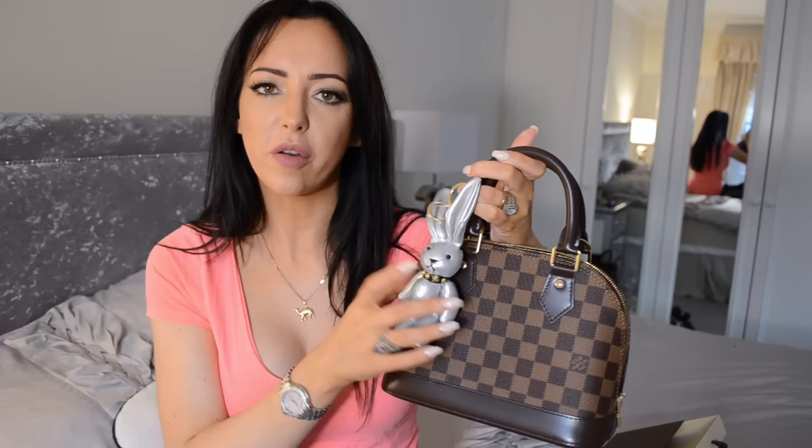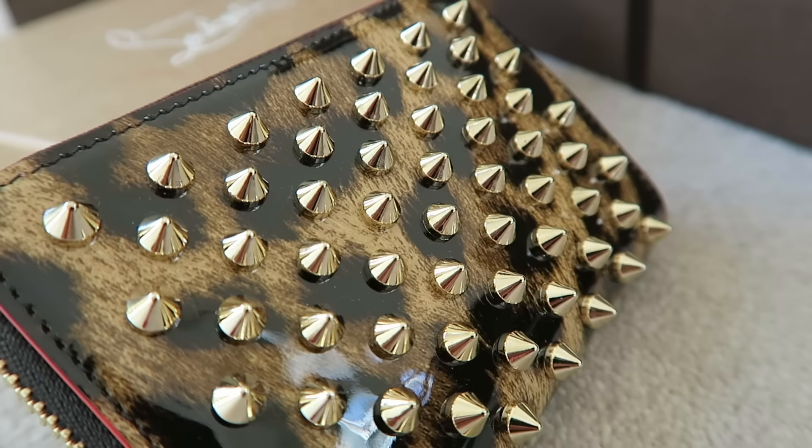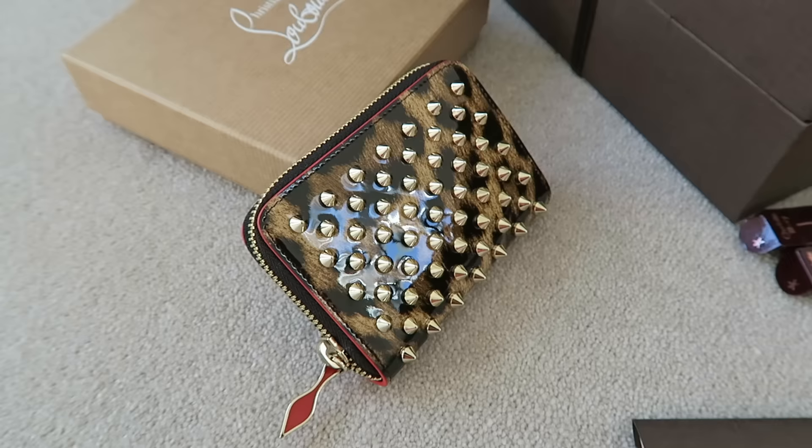One final thing — this is from Christian Louboutin. It's a little coin purse wallet and it looks like this — how pretty is that? The front has got spikes on it and the back doesn't. On the inside it's red, as you can see, and it's got two card sections either side with a loose area in the middle, which is exactly what I wanted.